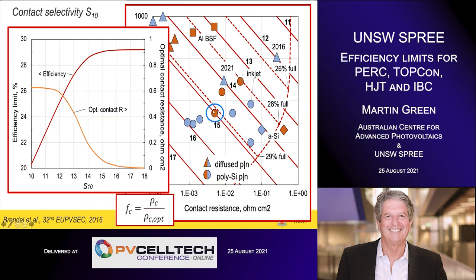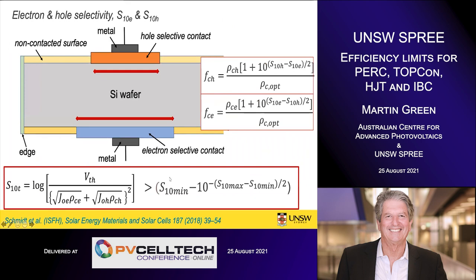Taking a specific contact example: the optimum selectivity corresponds to a particular point on the graph. To reach efficiency just over 29% you have to reduce its contact area by about a factor of 10 — so 10% coverage with that contact is consistent with reaching efficiencies just over 29%. The formula for the coverage fraction is just the actual contact resistivity versus the ideal value shown in the graph. When you have two contacts, the combined selectivity approaches the values for the worse of the two.